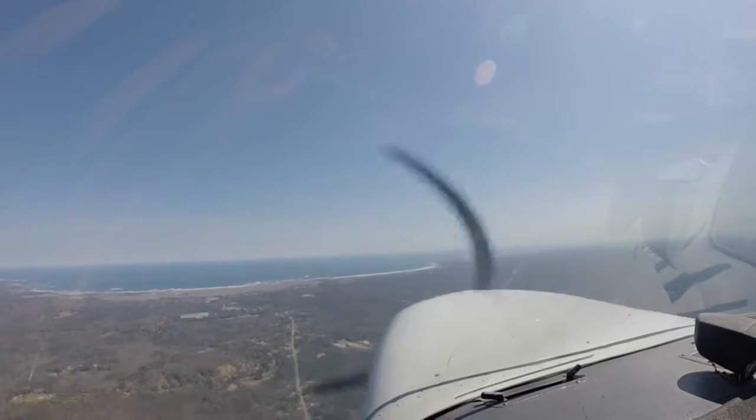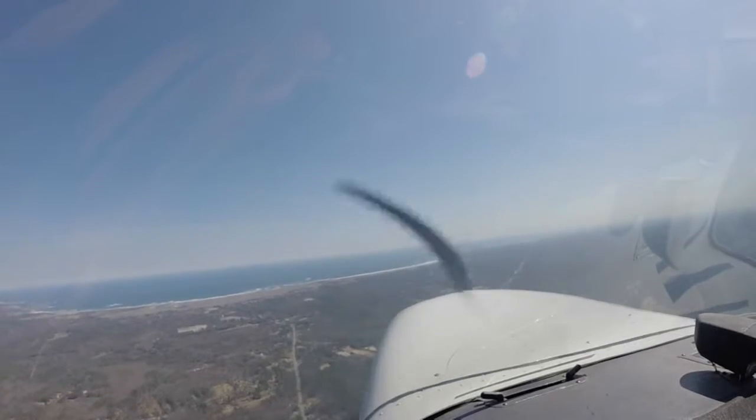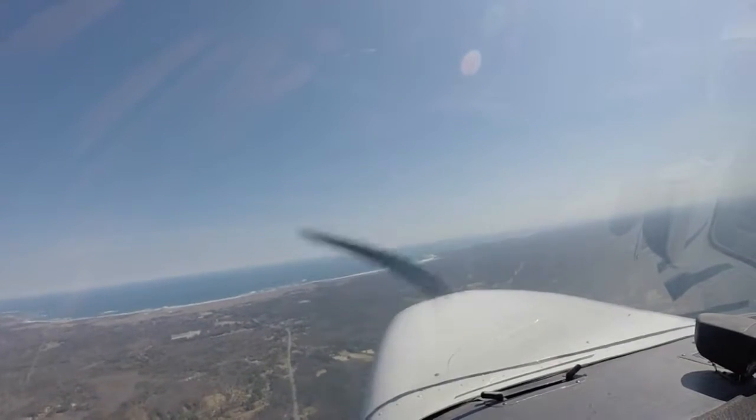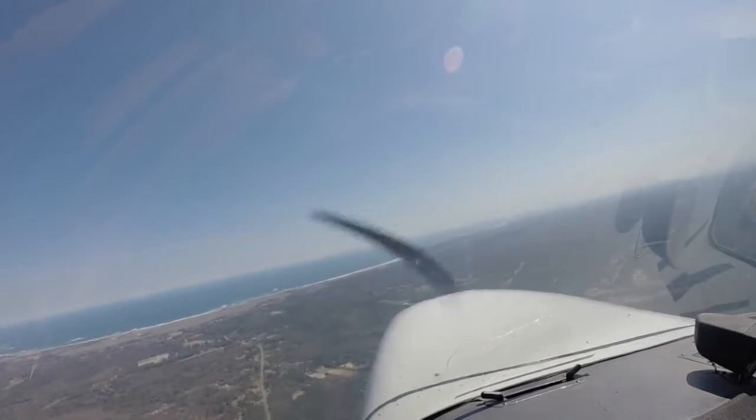Boston, Medivac 901 Uncle Mike, 4,500, going to the Brigham's. Medivac 901 Uncle Mike, Boston Approach. The Brigham's. 3036. 3036, Medivac 1 Uncle Mike.